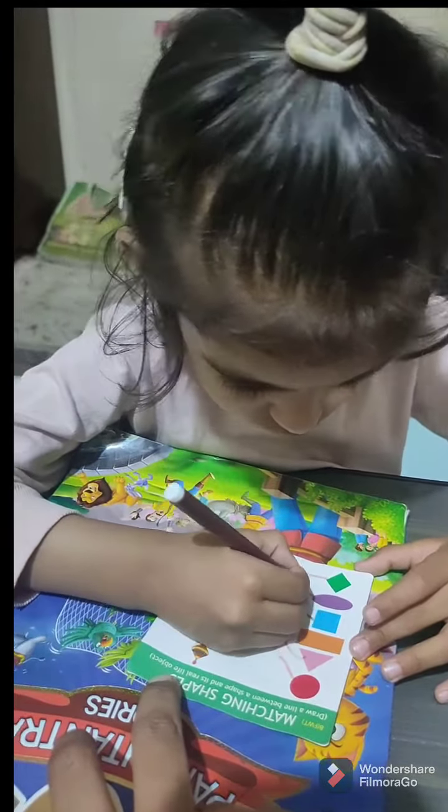Oval shape — with mirror. Hooray! No, no — egg is also an oval shape, but here we match oval shape with the mirror.